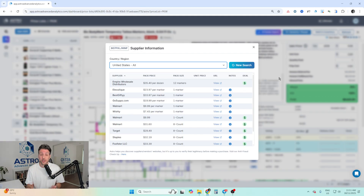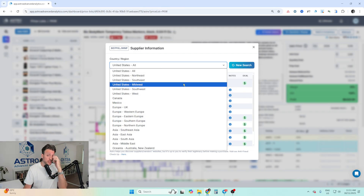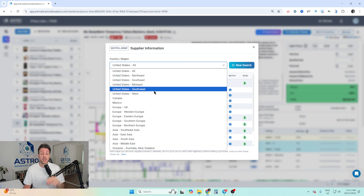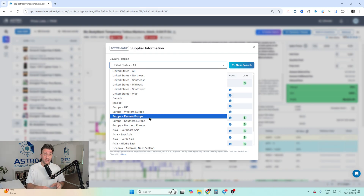AI vendor search can do wonders — you just have to keep using it. When you set up the AI vendor search, you can set it for different locations: all of the United States, the Northeast, Southeast, Midwest, Southwest, or West. You can also go to separate countries and look for products at a much bigger discount, though you'll have to deal with the logistics of exporting or importing to the US.